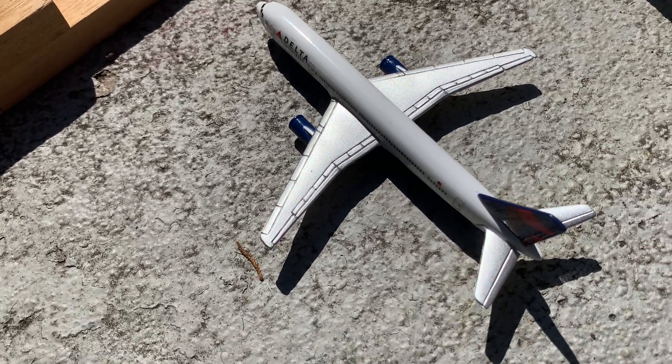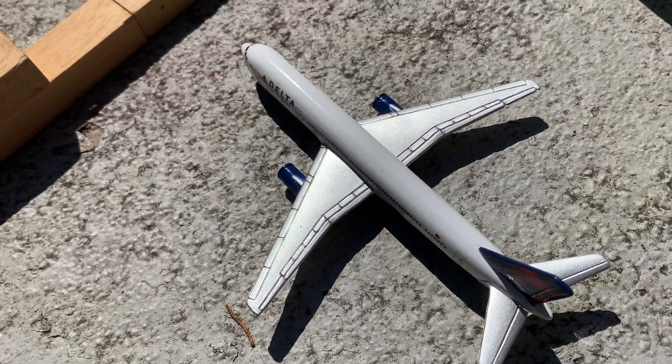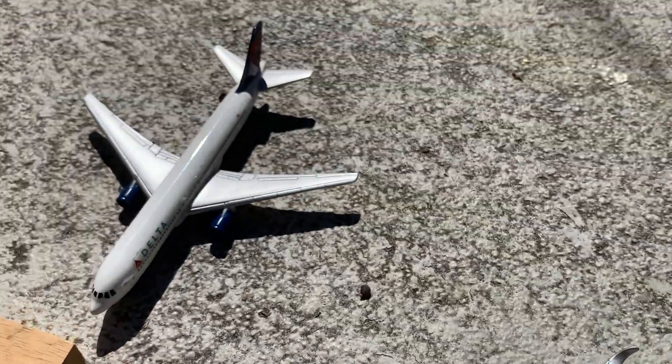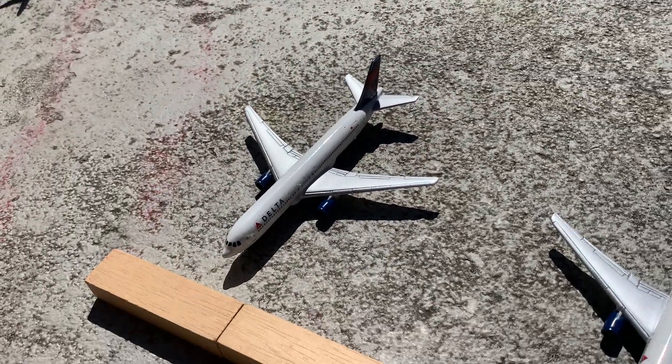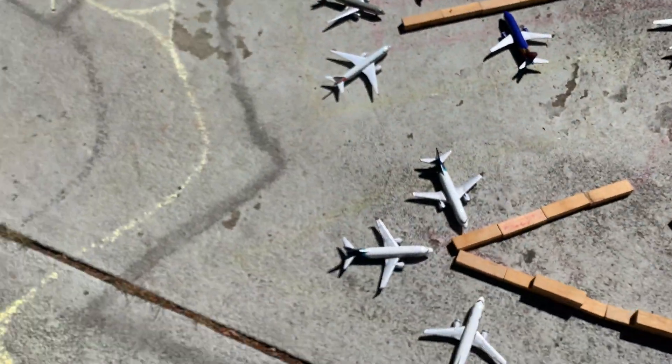We have a Delta Boeing 757 that will be going to Denver, then a Delta A350 going to New York, a Delta Boeing 767 going to New York, and another Delta Boeing 767 that just came in from Atlanta. That's everything at that terminal.